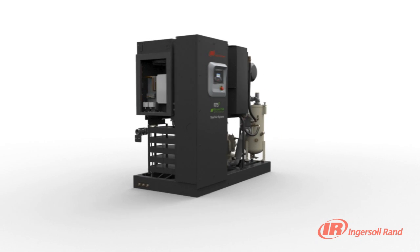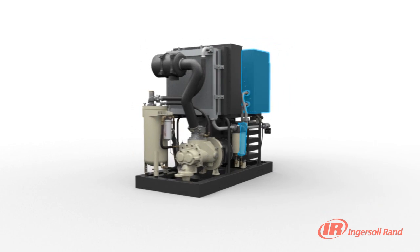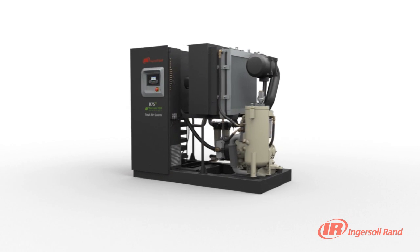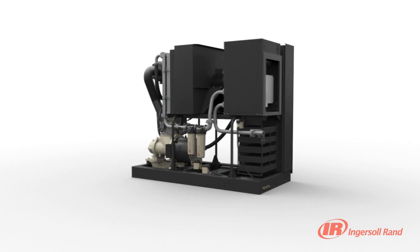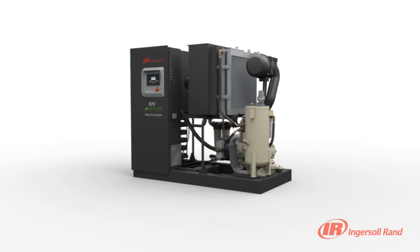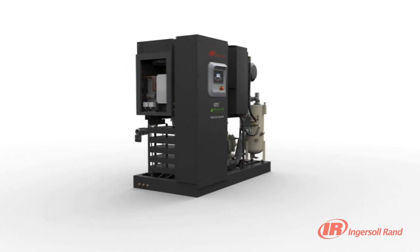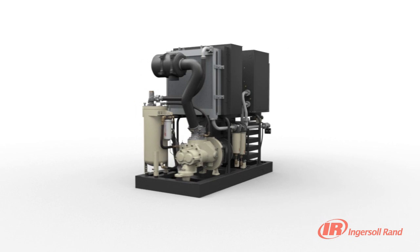Each Ingersoll RAND Total Air System comes with a dryer and filtration system that is optimally sized for the specific compressor. With more than 20 years of experience designing air treatment systems and thousands of dryers in the field, Ingersoll RAND has the experience to produce a reliable and efficient Total Air System designed to maximize your uptime.